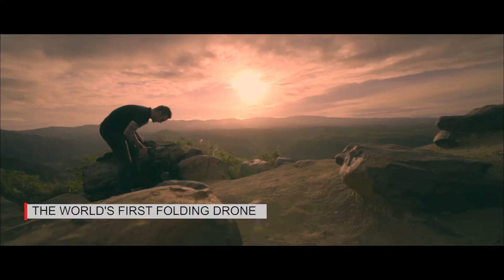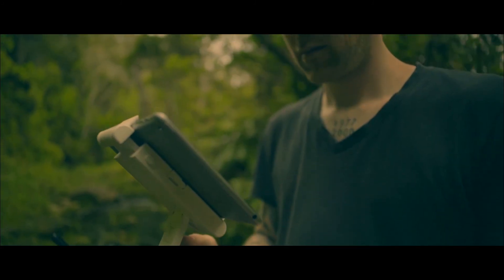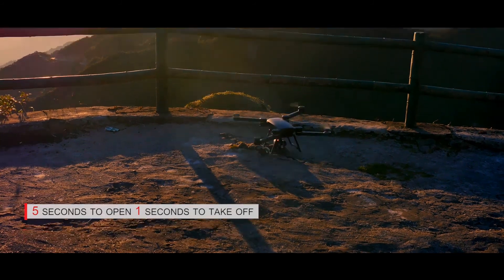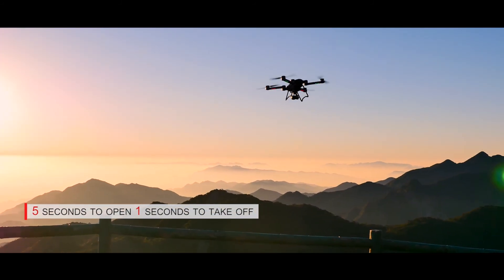Listening to the voice of travelers from around the world, we managed to create the world's first foldable drone in the market, which was designed to fit for the first time in any backpack, bringing convenience for you to travel with it anytime, anywhere. BIRD takes only 5 seconds to be opened up and just 1 second to take off.